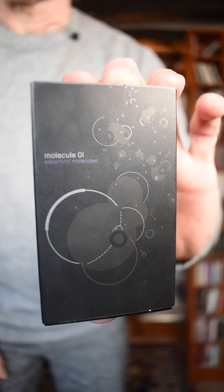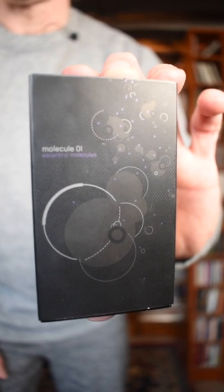Fragrance. I'm going for something suitably minimal — Molecule 01 from Eccentric Molecules. In case you've ever wondered, that says M1 in binary.